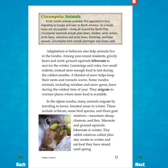Circumpolar animals. Arctic tundra animals probably first appeared in Asia, migrating to Europe and later to North America. As a result, many are circumpolar, living all around the North Pole. Circumpolar mammals include polar bears, reindeer, arctic wolves, arctic foxes, snowshoe and arctic hares, lemmings, and least weasels. Circumpolar birds include ptarmigan and snowy owls.